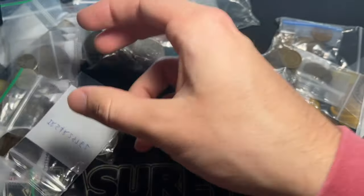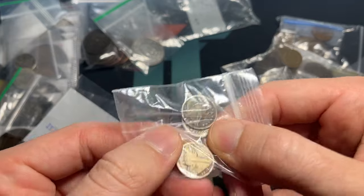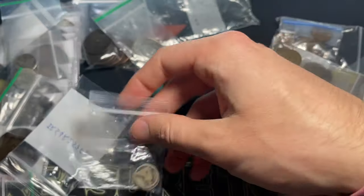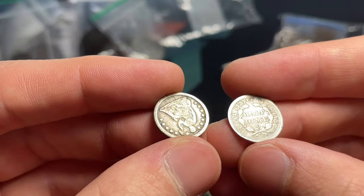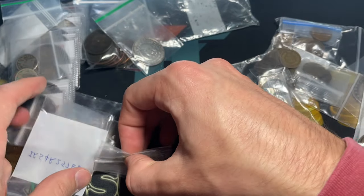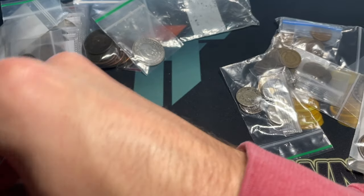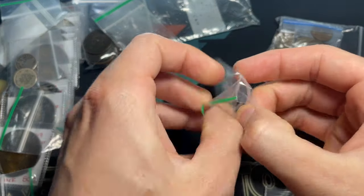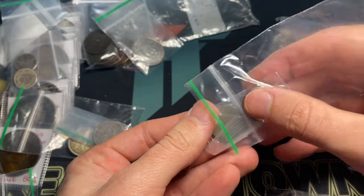We've got some half dimes — 1840, 1853, and a very early 1837. That's what we had before the nickel. Also an 1853-O New Orleans Mint half dime. The New Orleans Mint was established in 1838, along with Dahlonega and Charlotte; those two closed during the Civil War when the Confederates took over, while New Orleans stayed open until the early 1900s.